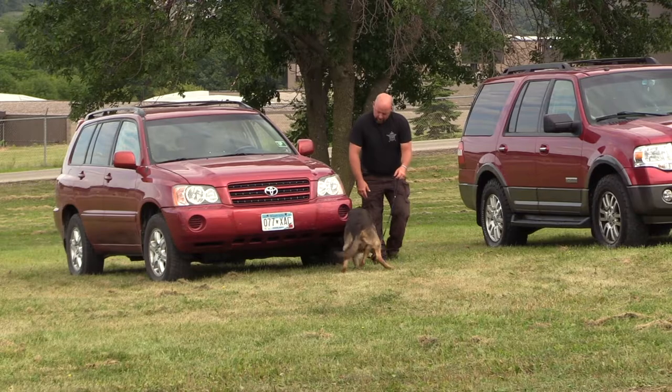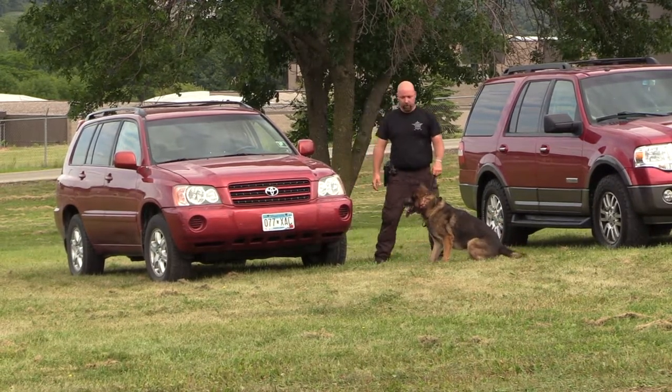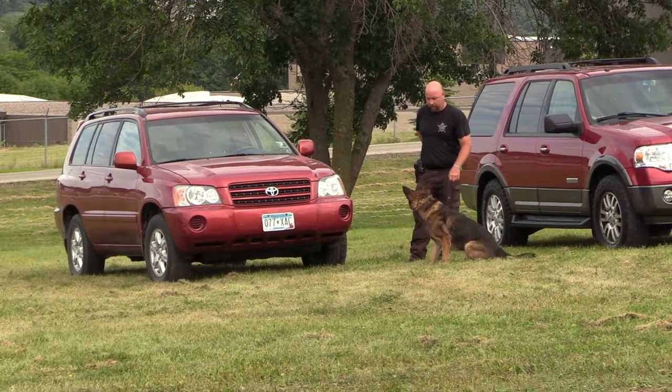We see Django really inspecting that front corner of that vehicle. And he goes into a sit to tell Deputy Jones, 'Hey, it's right here' — and Deputy Jones gets to the reward.